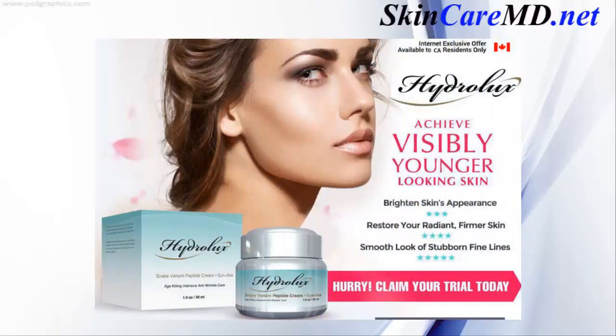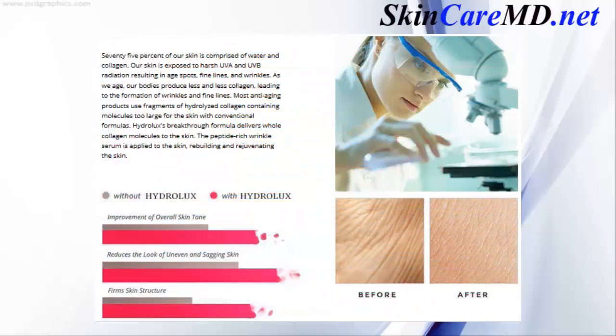The Hydraulics snake venom peptide cream brightens skin appearance, restores your radiant firmer skin, and smooths the look of stubborn fine lines. 75% of our skin is comprised of water and collagen. Our skin is exposed to harsh UVA and UVB radiation, resulting in age spots, fine lines, and wrinkles. As we age, our bodies produce less and less collagen, leading to the formation of wrinkles and fine lines.